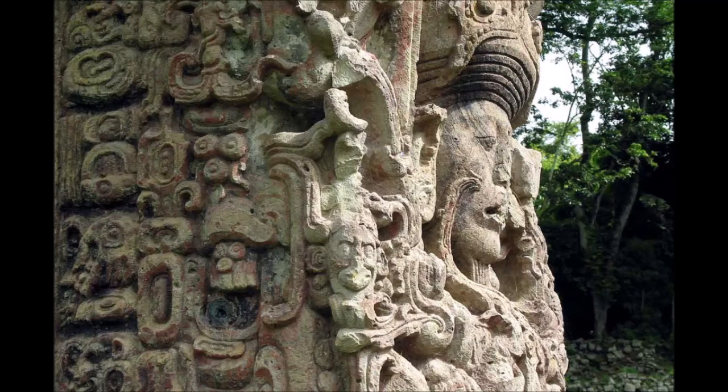Stele have become threatened in modern times by plundering for sale on the international art market. Many stele are found in remote areas, and their size and weight prevents them from being removed intact. Various methods are used to cut or break a stela for easier transport, including power saws, chisels, acid, and heat. When a monument is well preserved, looters attempt to cut off its face for transport — even when successful, this results in damage to inscriptions on the sides, and at worst results in complete fragmentation of the stela face.